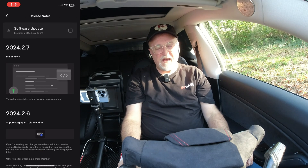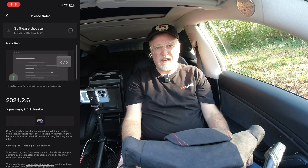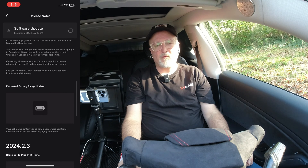Hi and welcome to my Tesla update video. This one's going to be a little bit different than the normal ones that I do. I'm going to be covering a few of the updates that have been happening recently. They've been fairly minor, so let's get started.